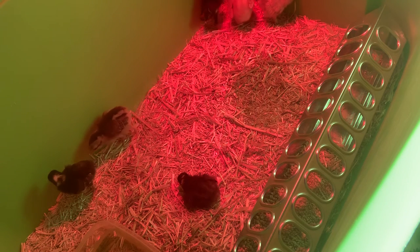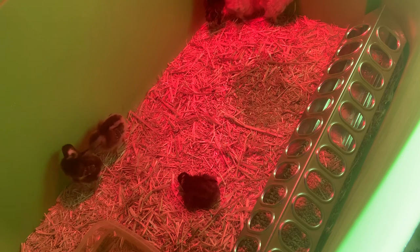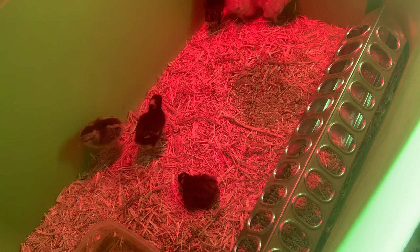Okay boys and girls, just wanted to give you a glimpse into what chicks need when they're newborns if you're going to raise them.